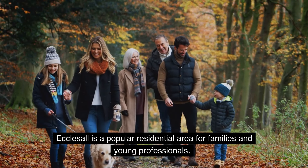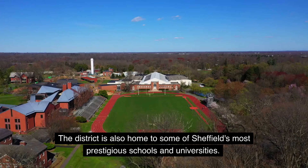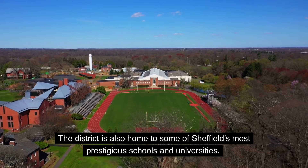Ecclesall is a popular residential area for families and young professionals. The district is also home to some of Sheffield's most prestigious schools and universities.